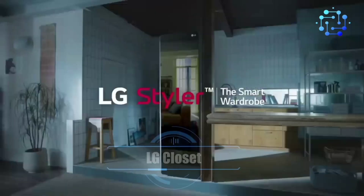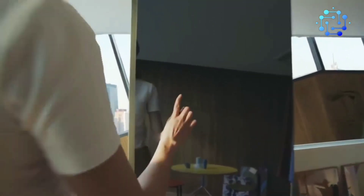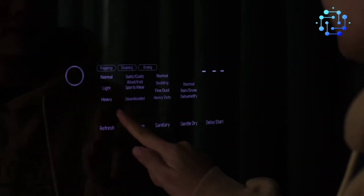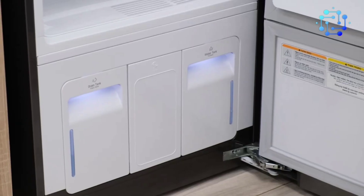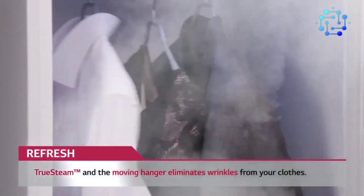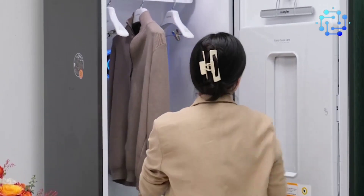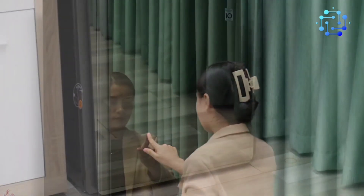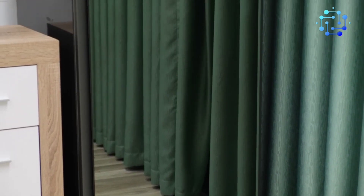Number 10: LG Styler Steam Closet. Revolutionize your wardrobe care with the LG Styler Steam Closet. True Steam technology effortlessly deodorizes and freshens clothes, eliminating the re-wear chair. The built-in heat pump ensures damage-free drying for delicates, while hands-off innovations like moving hangers and pants press care for your clothes. With built-in Wi-Fi and the ThinQ app, enjoy convenient care from anywhere. The sleek plug-and-go design fits seamlessly into your home, offering a choice of finishes to match your style.